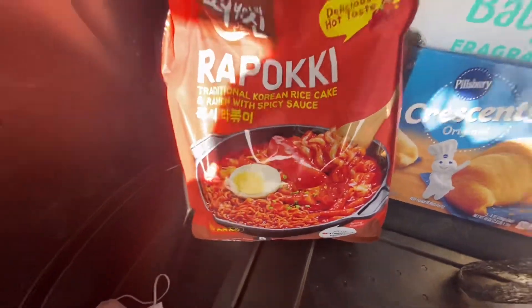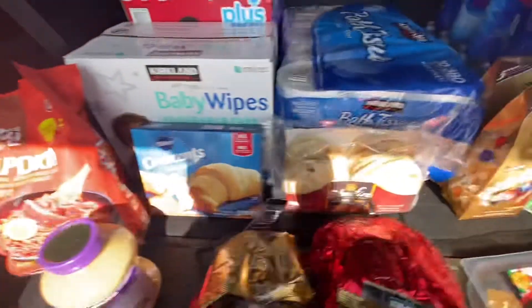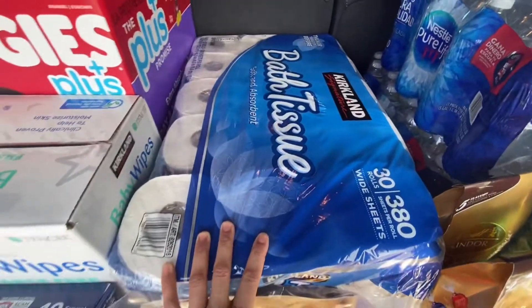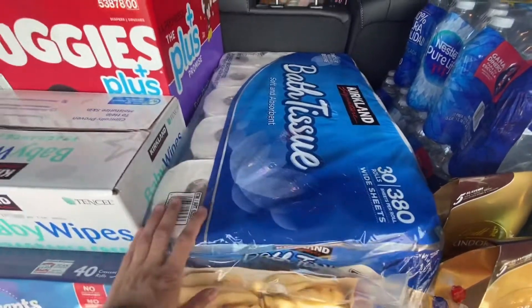My eldest son wanted this item — I don't know what it is but he said he wanted to try it, so that's fine. I don't need toilet paper right now, but every time I come here or to Sam's I try to just grab one so I can always be stocked up.